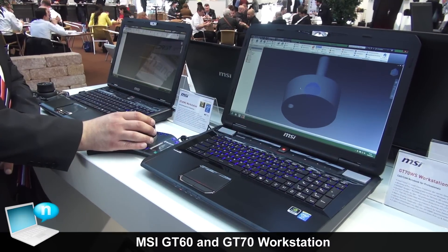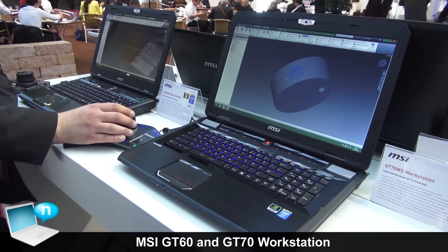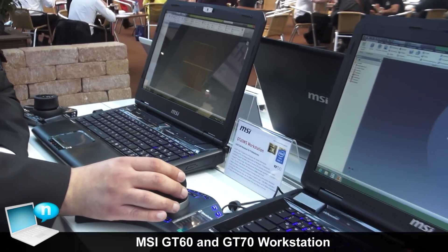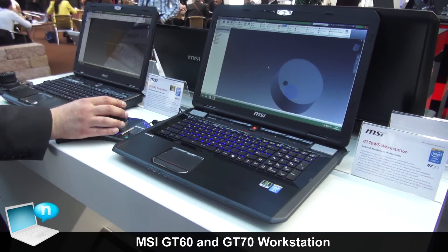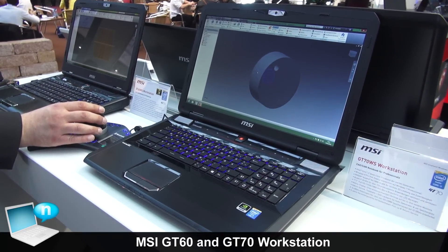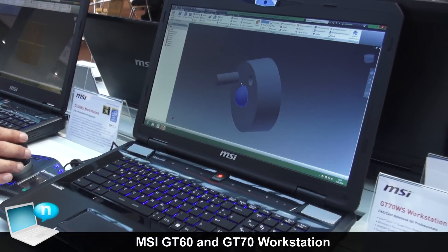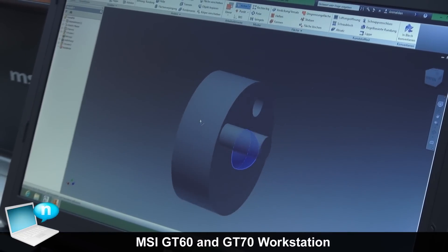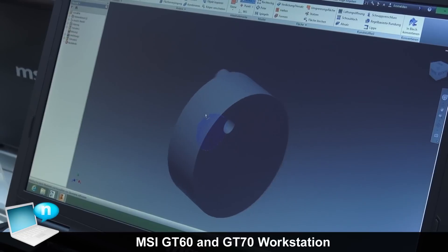Here you are seeing our mobile workstations: the GT70 and the GT60. Both are very powerful notebooks, and the main ingredient is the NVIDIA Quadro graphics. We have the newest ones here, like the 4100M or the 3100M — the newest NVIDIA Quadro graphics specially optimized for high-end applications like CAD, CAM, or video editing, with certified drivers to make sure your application runs in the best way on these notebooks.